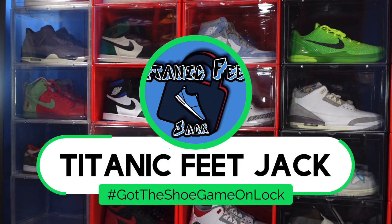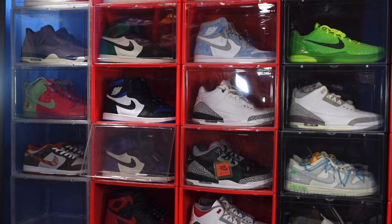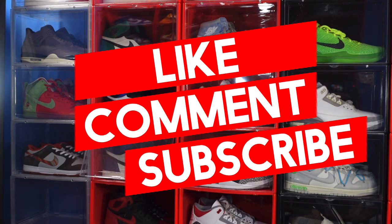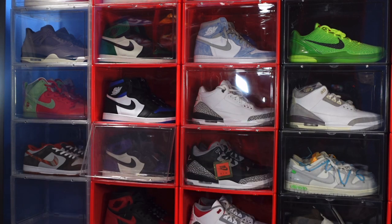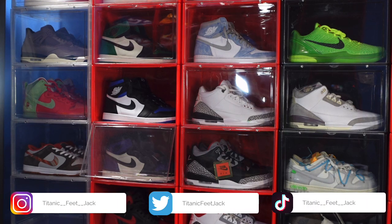What's good everybody, it's Titanic Feet Jack and I'm back with you today. Before we get into today's video, I ask that you hit that like button, leave a comment in the comment section, and also hit that notification bell so you'll be notified every time I upload a video right here on this channel.